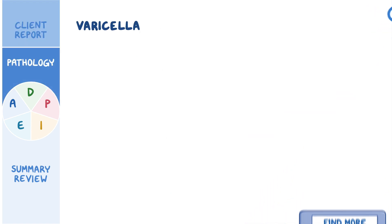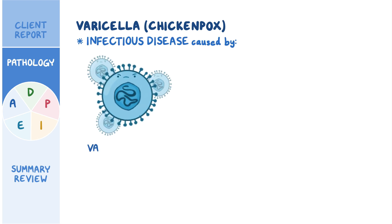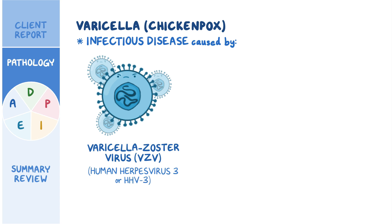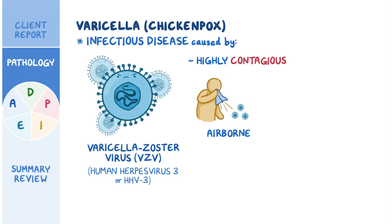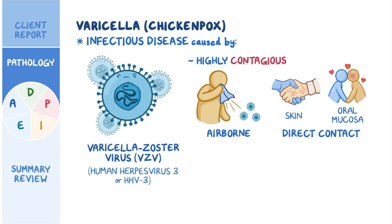Varicella, more commonly referred to as chickenpox, is an infectious disease caused by the varicella zoster virus, or VZV for short, also known as human herpes virus 3, or HHV3 for short. This is a highly contagious airborne virus, meaning it's transmitted from person to person through respiratory droplets — for example, when a person sneezes or coughs. But the virus can also be transmitted by direct contact with the skin or oral mucosa of an infected person.